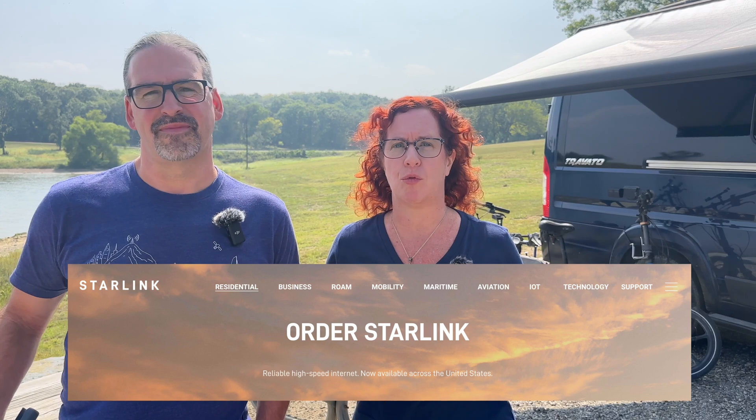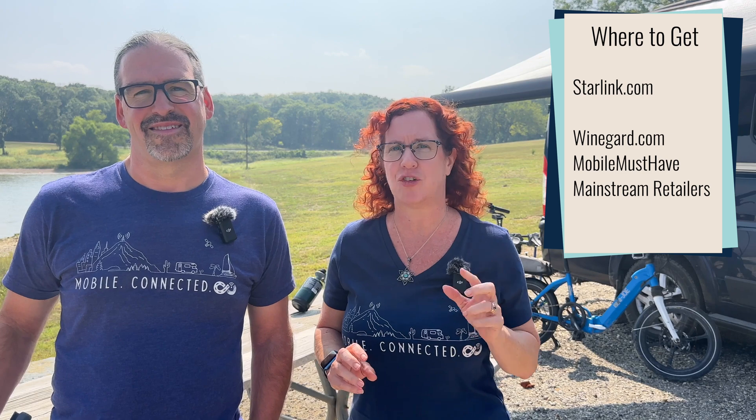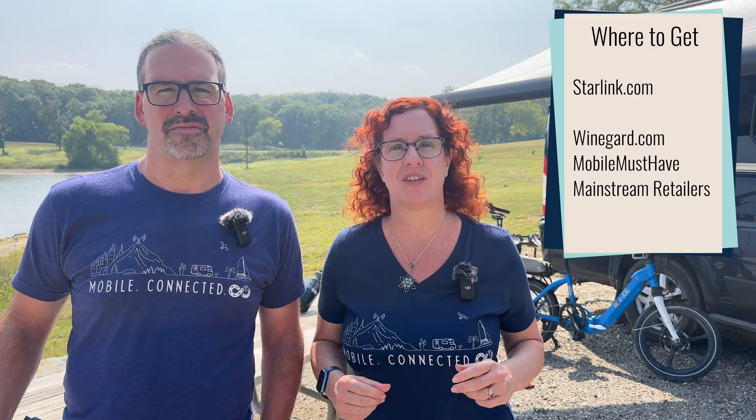Where do you get Starlink? The first place to go is Starlink.com. They have a whole bunch of different options: Roam, Mobile, and Maritime are probably the ones you want to start with. We'll be covering data plans and equipment in other videos in this series. Starlink is also partnering with some third parties — Winegard in the RV space and Mobile Must Have are able to sell the high-performance dish, and the standard dish is available in some major retailers as well.